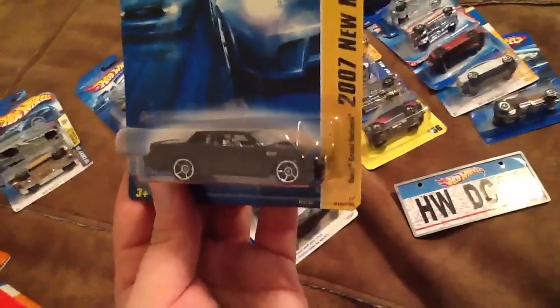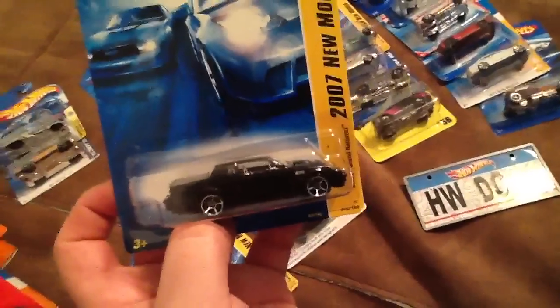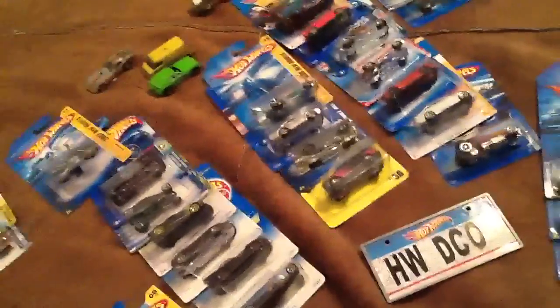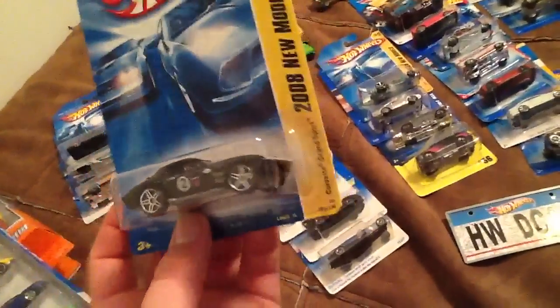And then I also picked up this sweet Buick Grand National from the toy show for $0.50. The guy was selling Hot Wheels two for a buck, so I picked up a handful. And then also from that same seller, picked up for $0.50 the Corvette Grand Sport in black. I think I only have the red version of this, so went ahead and picked up the black.